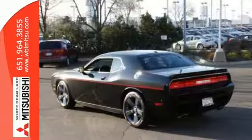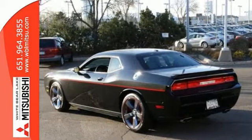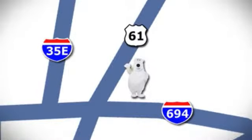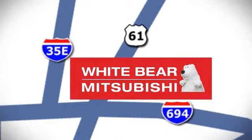Stop by and take a test drive today. We're conveniently located at 3400 Highway 61 North in White Bear Lake, Minnesota.